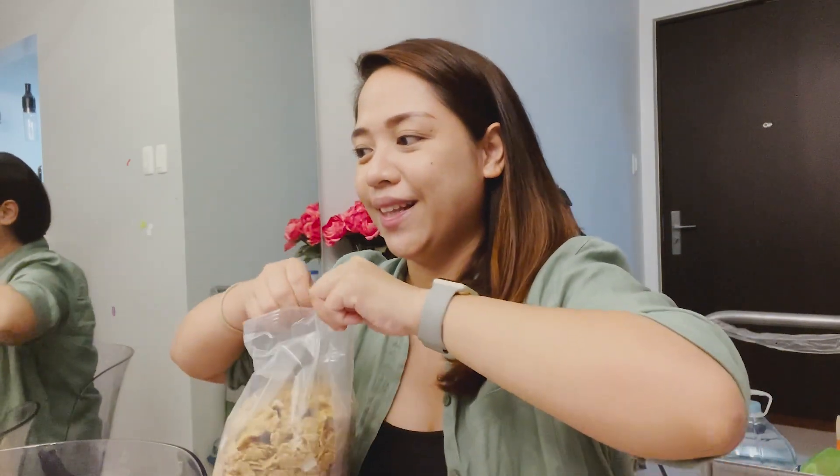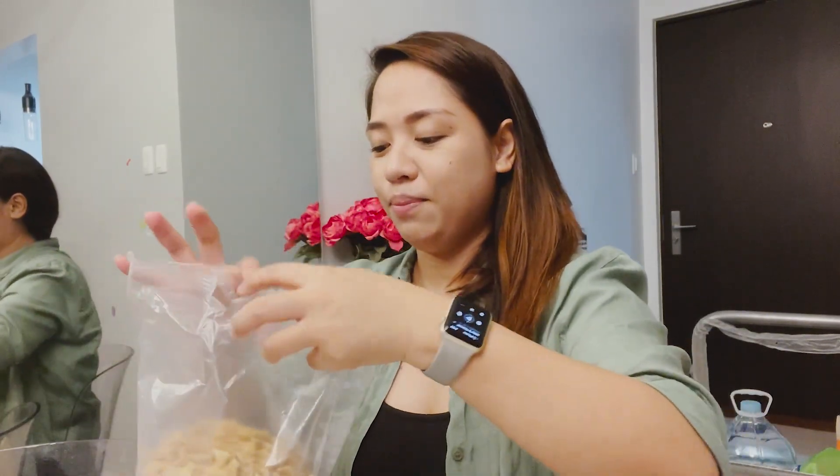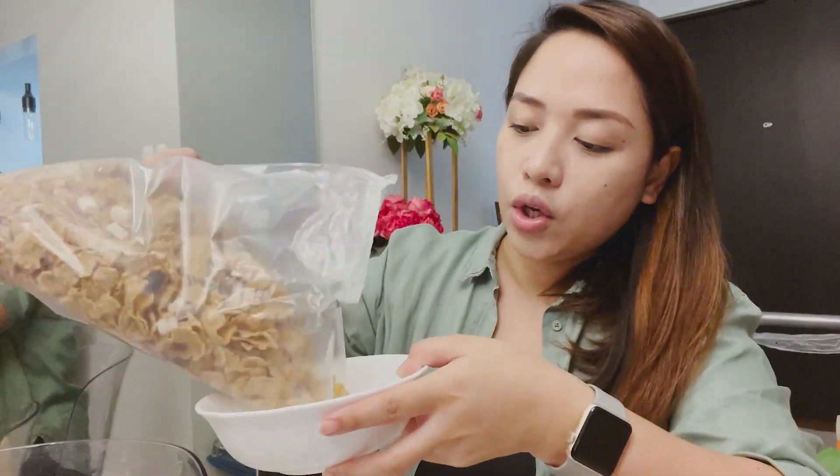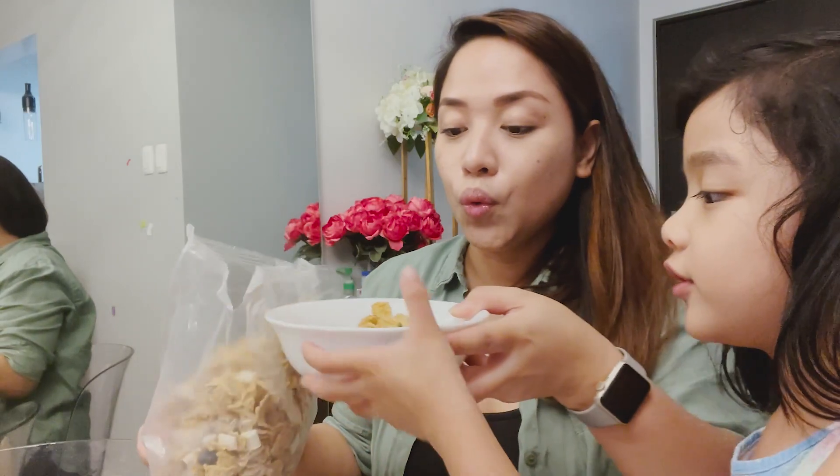I bought the pink soap. Anyway, we're just going to try it. Tonight we're going to try this before I cook. I think they want to try it too.